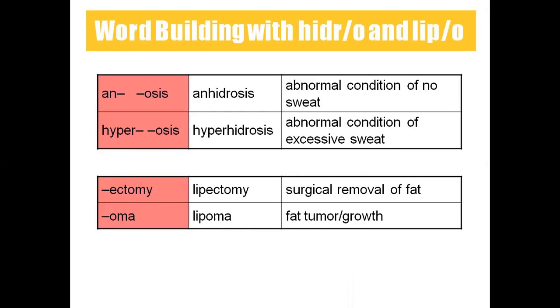Anhidrosis is the abnormal condition of no sweat production — hidrosis means sweat production. Hyperhidrosis is the abnormal condition of excessive sweat production. Lipectomy means surgically removing fat. Lipoma means fat tumor.